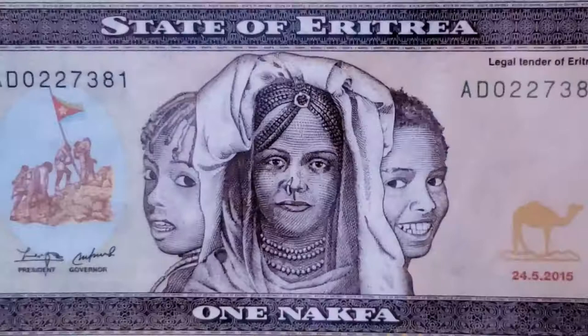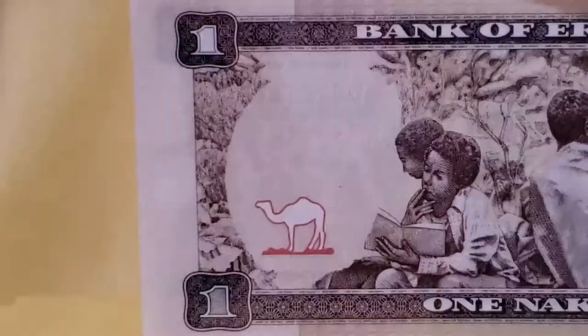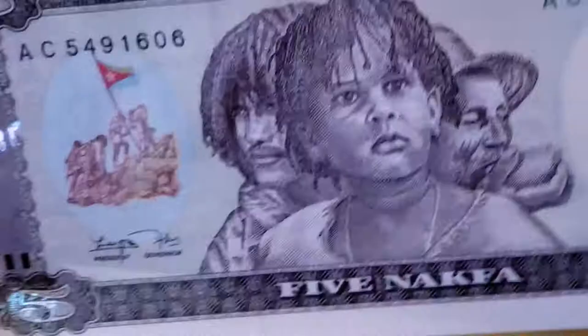The next note is P13, a 2015 one Nakfa. You notice a few changes — it's a slightly smaller note, but it has the same vignette on the face and the same vignette on the back, just on a smaller platform with somewhat changed colors. This one Nakfa is still circulating in the nation today.